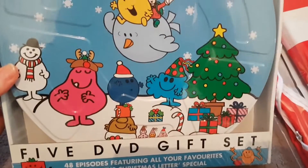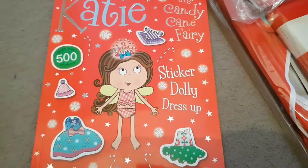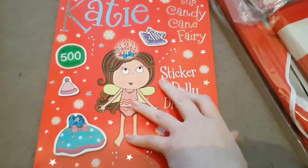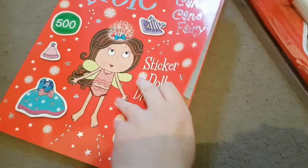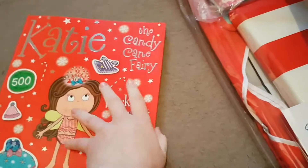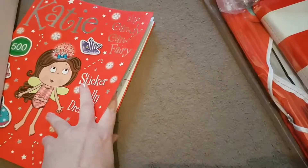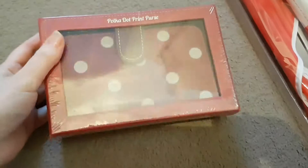I got this Katie the Candy King Fairy sticker dolly dress-up book and it's got 500 stickers in. The stickers are at the back and this was only one pound. I also got this little polka dot print purse and this was only two pounds.